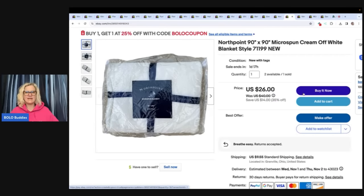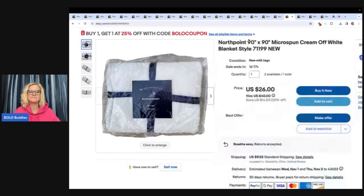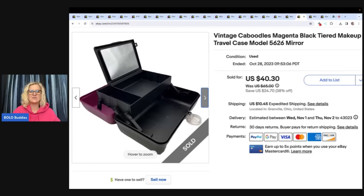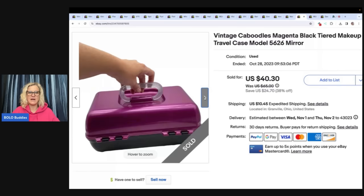This blanket — I got three of them at an estate sale. I had it listed for $26 and nobody's knocking down my door to buy these, so somebody offered me $15 and I took it. I probably had a dollar or less in it and I have two more available. My eBay store is always linked in the description, and I do have buy one get one 25% off with the Bolo coupon, plus another Bolo Buddies coupon for viewers. The next item is a vintage Caboodle — a travel makeup case. These are nostalgic; people look for them because they had them as kids. This sold for a best offer of $35 and the buyer paid shipping.